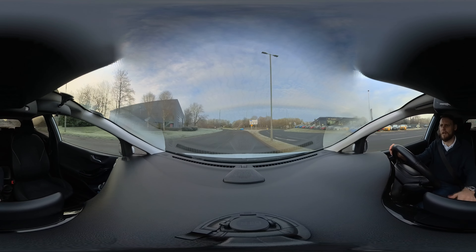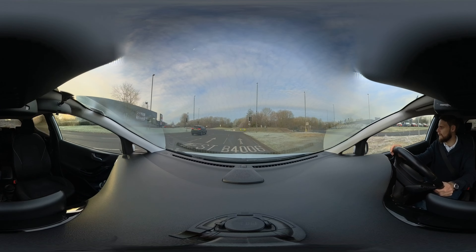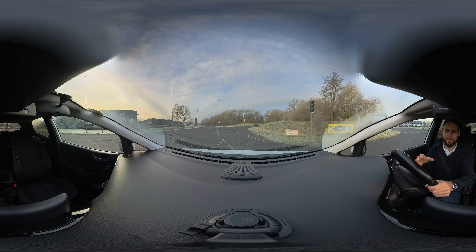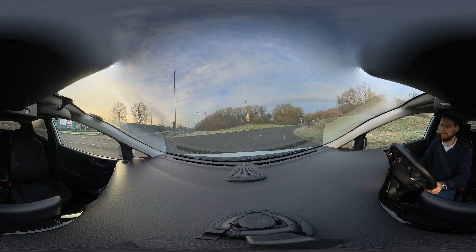So I get into this far right hand lane on approach and we can see the signs on the road as well. As I'm coming onto the roundabout, my lane splits into two, so I'm going to stay to the left of my lane.